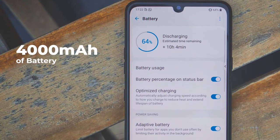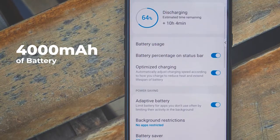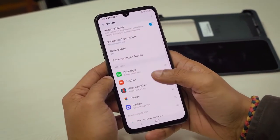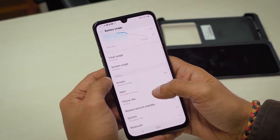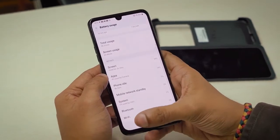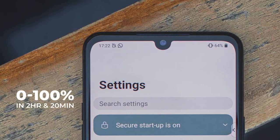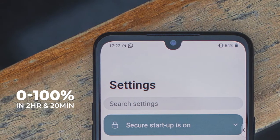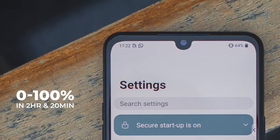The LG G8X is fueled by a 4000mAh battery which comfortably lasted me an entire day — I was easily averaging over 6.5 hours of screen-on time, possibly helped by the 60Hz display. However, the phone takes a long time to recharge. In our battery charge test, the device took 2 hours and 20 minutes to get back to 100% from scratch. Compared to flagship phones like the Realme X2 Pro which charges completely in just 30 minutes, that's a little subpar.